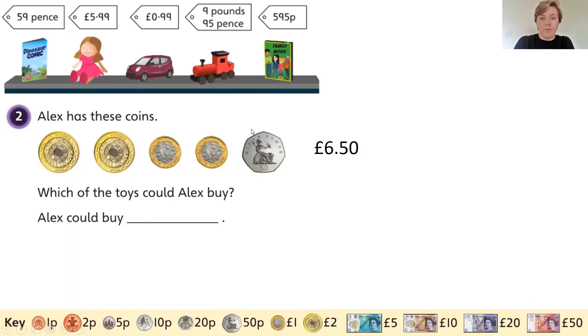Which of the toys could Alex buy? They have to be less than or the same as six pounds 50. He could buy the dinosaur comic because that's 59 pence. He could buy the doll because that's five pounds 99 and that's less than six pounds 50. He could buy the car because that's 99 pence. Could Alex buy the train? The train is nine pounds and 95 pence, but Alex only has six pounds and 50 pence, so Alex can't buy the train. But Alex can buy the film because it's 595 pence — five pounds and 95 pence. So Alex could buy the dinosaur comic, the doll, the car, or the film.